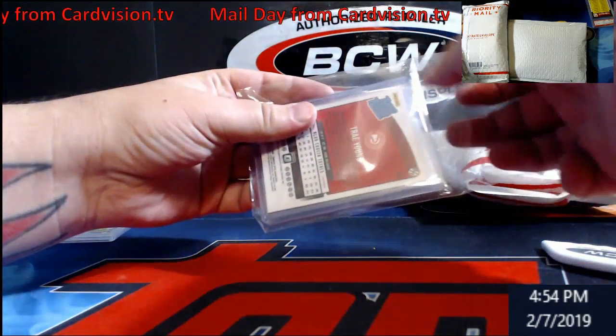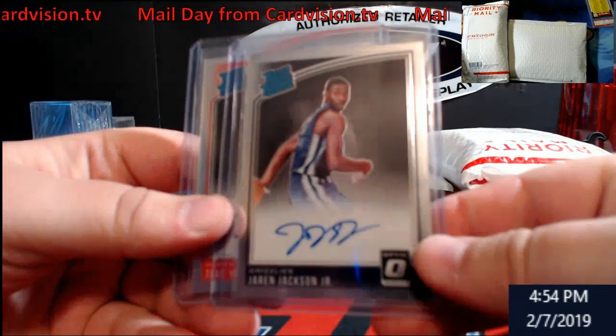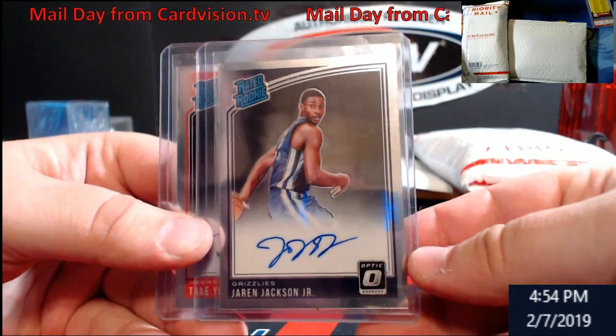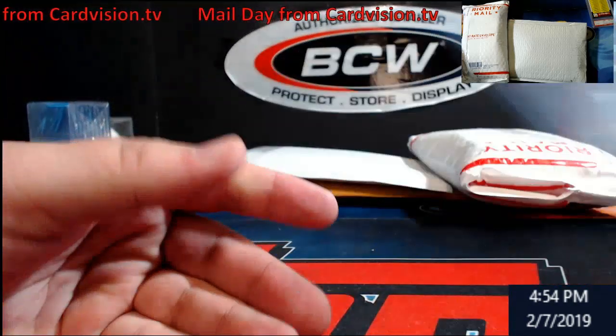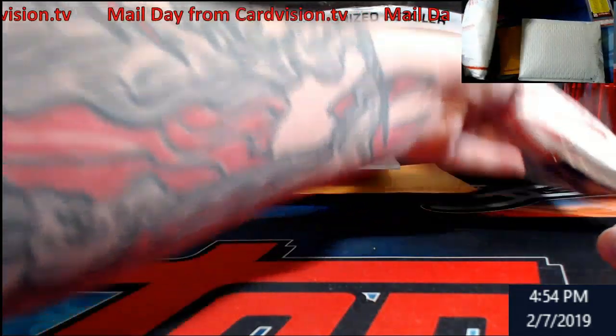First up, Jerry — JJJ Optic rookie auto. Trey Young Optic rated rookie auto as well. Might go with a PSA on that one, I haven't decided yet.